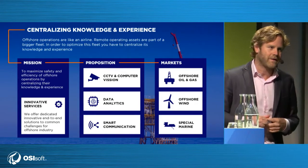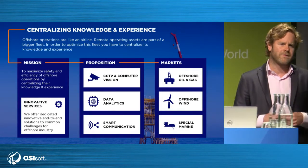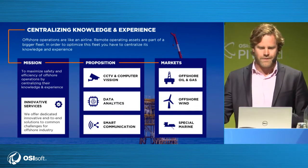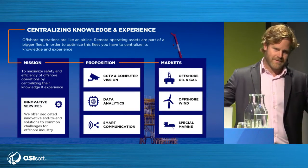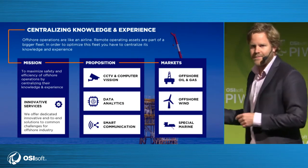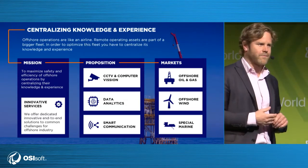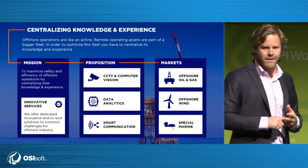The second pillar is data analytics, and this is how we partner with Pi. We build custom data analytics solutions on top of Pi. We combine time series data with documentation — we have a tool that can take information from documents and manuals, and if an alert comes out on one of the Pi systems, we can tie into the maintenance management systems and have the most relevant documentation to that piece of equipment alongside the actual time series alerts.